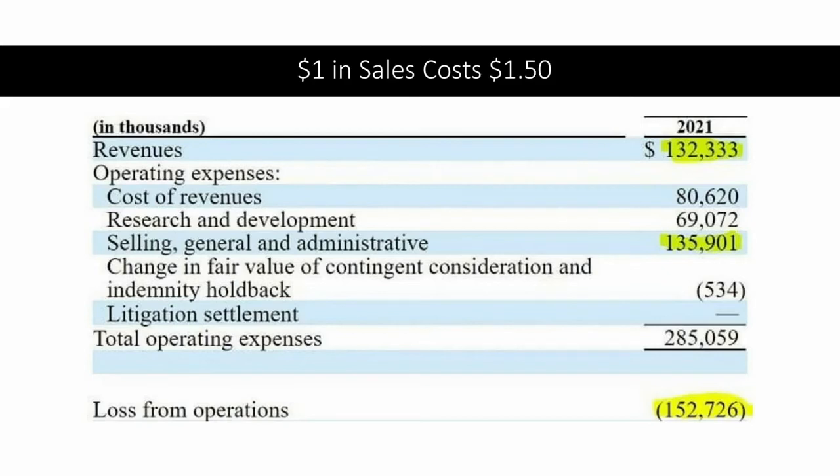One thing to be careful about: 2021 revenues came in at $132 million, and a good chunk — over $70 million — was NGS tools. But how much money are they spending to get those sales? They're spending as much on sales and admin as they're getting back in revenue. We want to be very conscious of companies where a dollar in sales costs $1.50. They're also burning through quite a bit of cash — $150 million in 2021 is a meaningful amount.